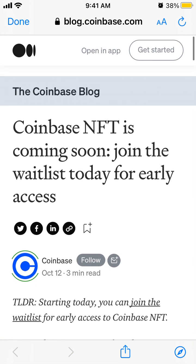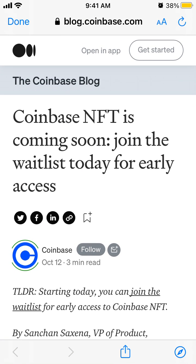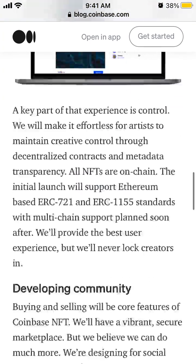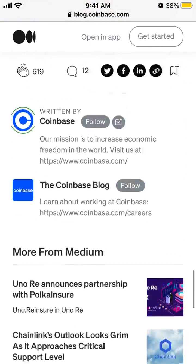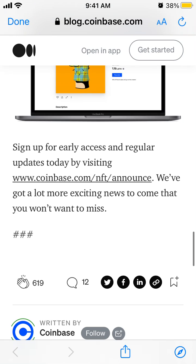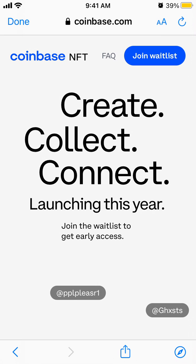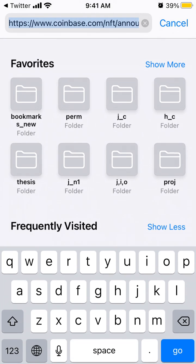How to join a whitelist for Coinbase NFT. There is this blog from 12th October that Coinbase NFT is coming soon and you can join the whitelist. You need to go to coinbase.com/nft/announce - that's the URL.